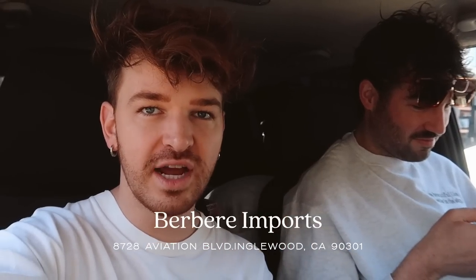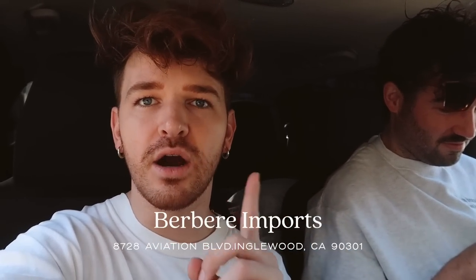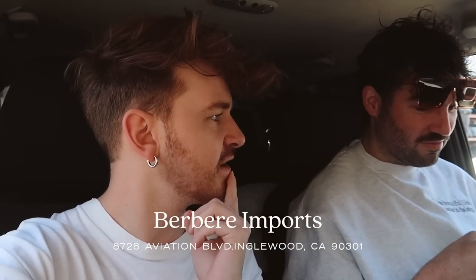We're at Berber Imports this morning, which I have never been here before. Justin's been here and he says it's really, really good. He's been singing its praises for months. I've heard lots of incredible things about this place. I think I've seen Arvind go here before — hasn't Arvind gone here?